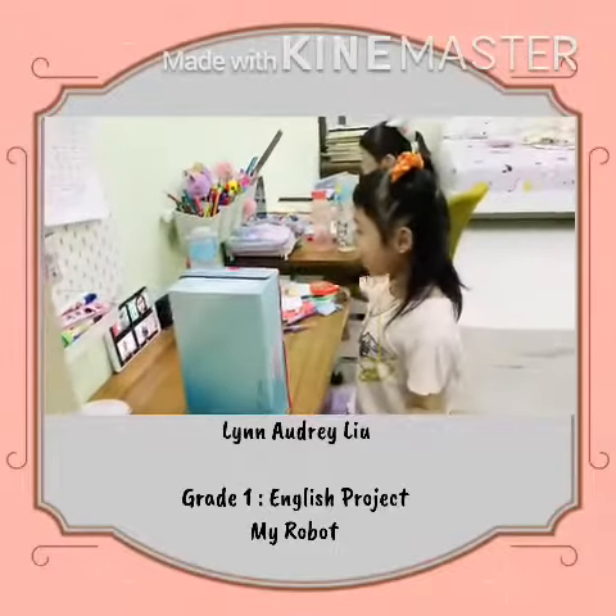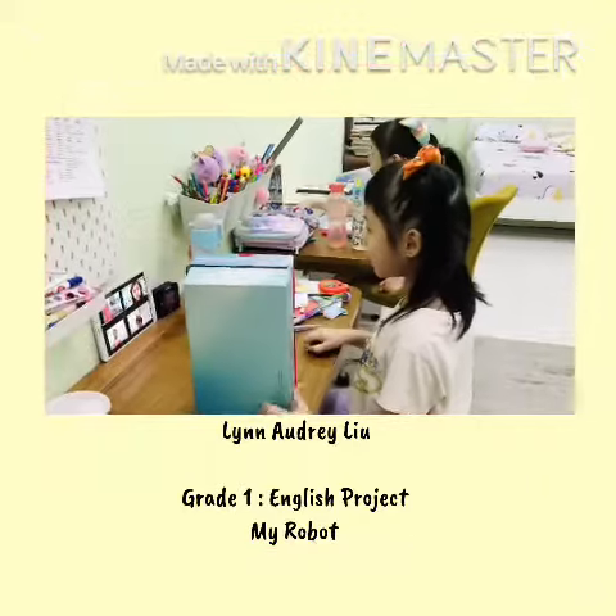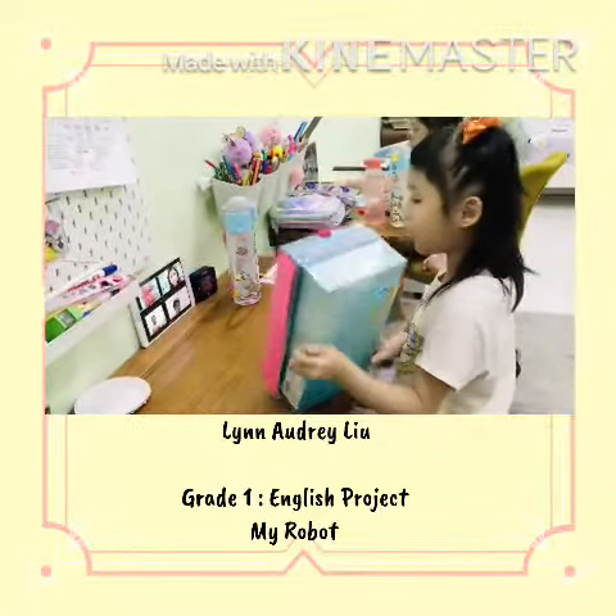Good morning Ms. Iris. Good morning friends. My name is Tin Algelio. Today I'm going to show all about my robot.